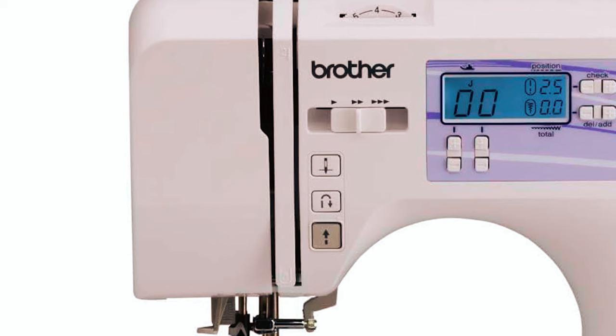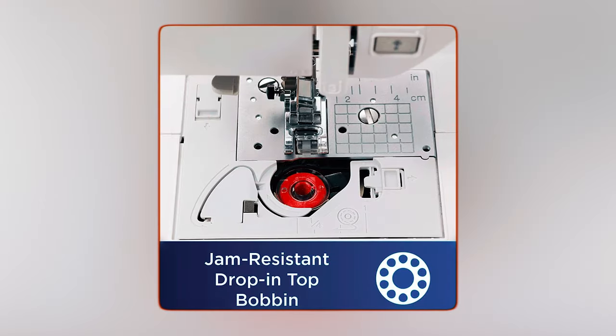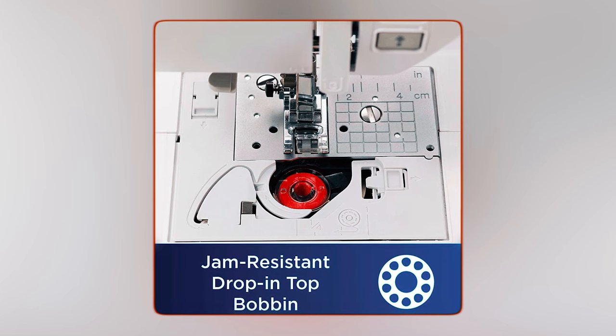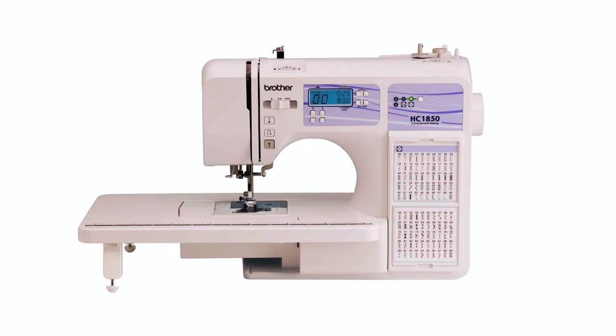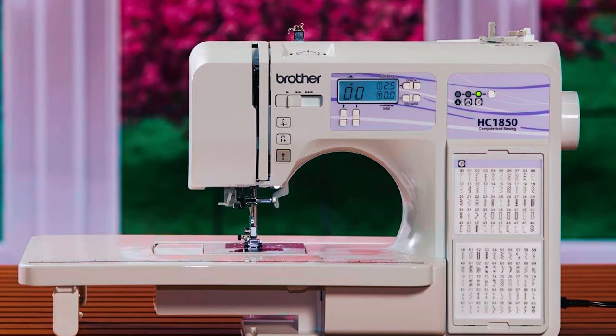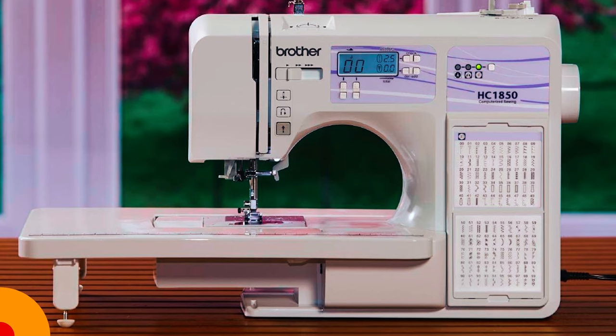The machine comes with a large backlit LCD screen, making it easy to select and adjust stitches. It also includes an advanced needle threading function, jam-resistant quick-set drop-in top bobbin, detachable wide table, and instructional DVD. The HC 1850 is lightweight and portable, making it perfect for taking to classes. It comes with a 25-year limited warranty and free technical support for the life of the machine.